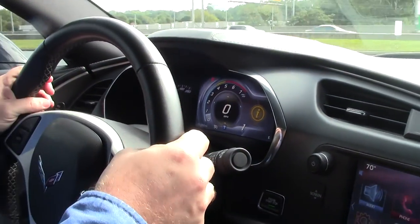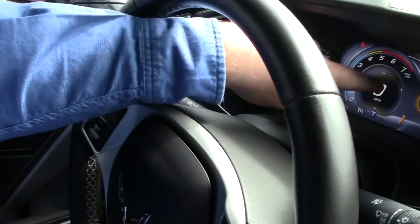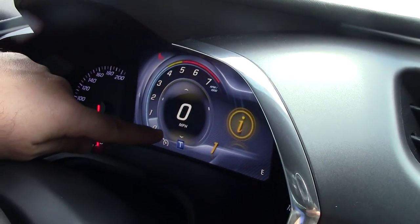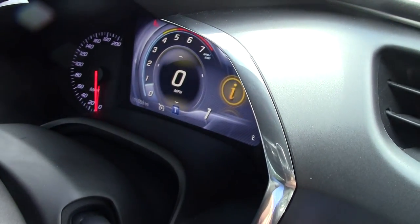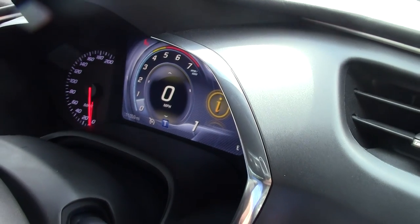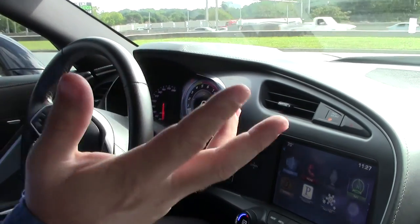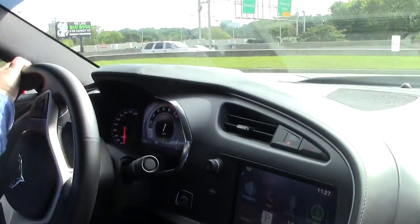This car does have the rev match. When your gear indicator goes orange, that means rev match has been deployed. It is not deployed when it's completely white. This is one of the many screens you can have on a 2014. As you can see, this car is in the shape it should be — a nice low mileage car. Let's pull out here.